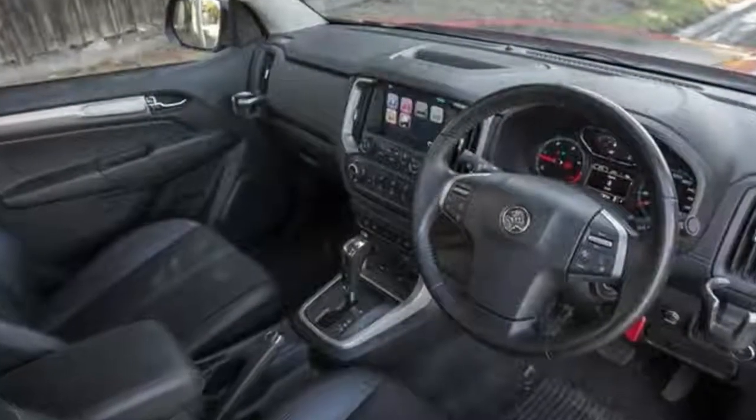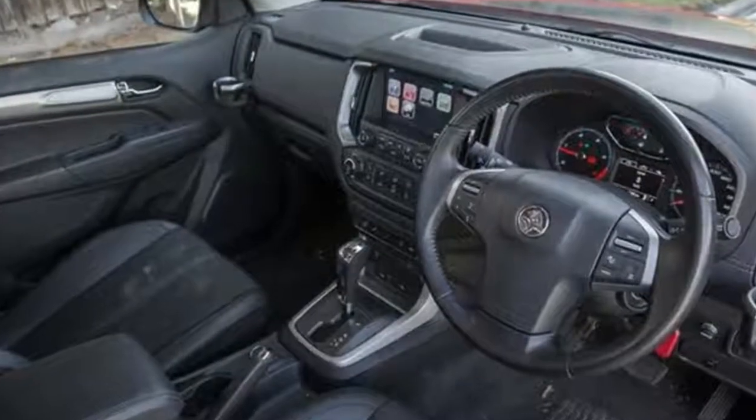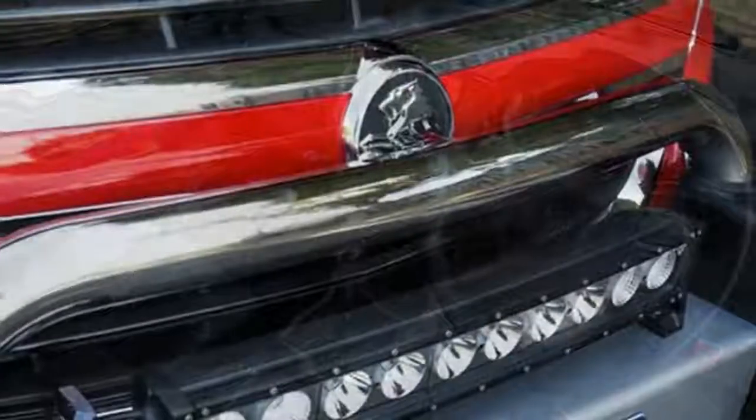Attached to it is a factory-fitted LED light bar — one thousand dollars — linked to the high beam lighting circuit and activated by a switch on the dashboard.